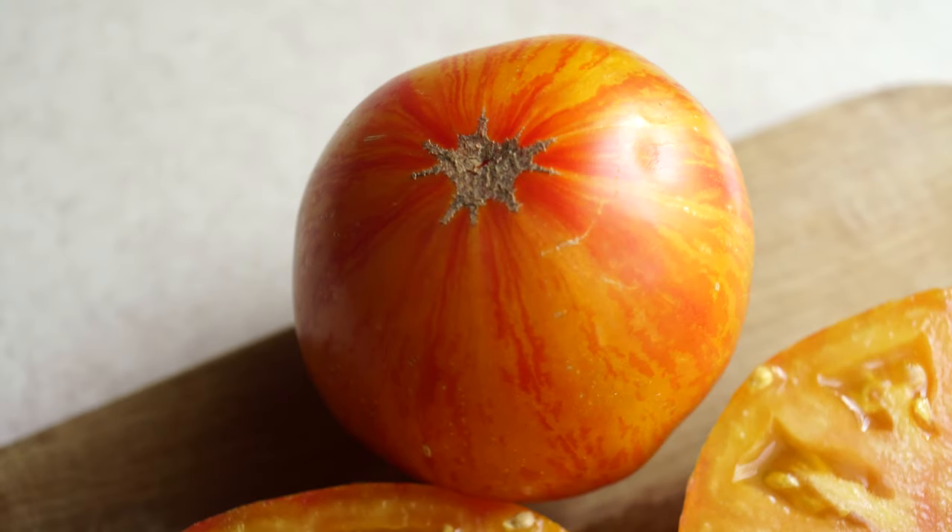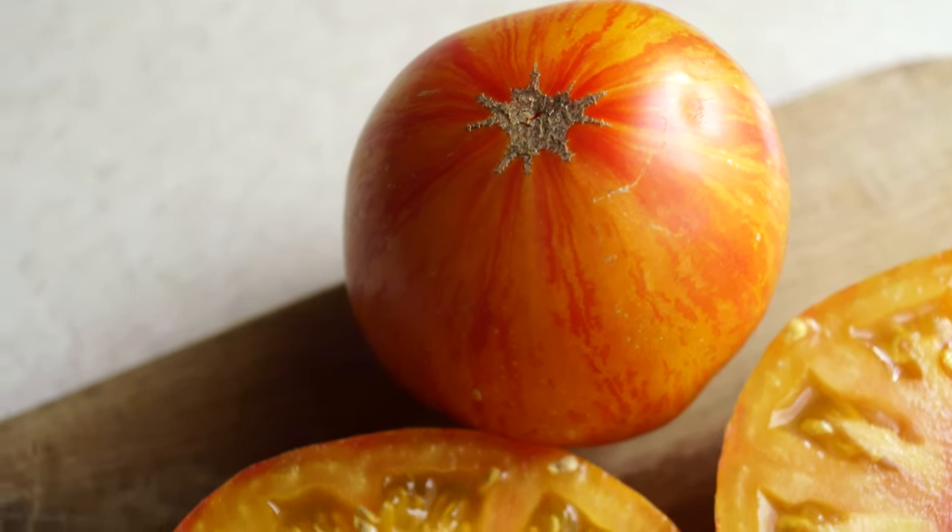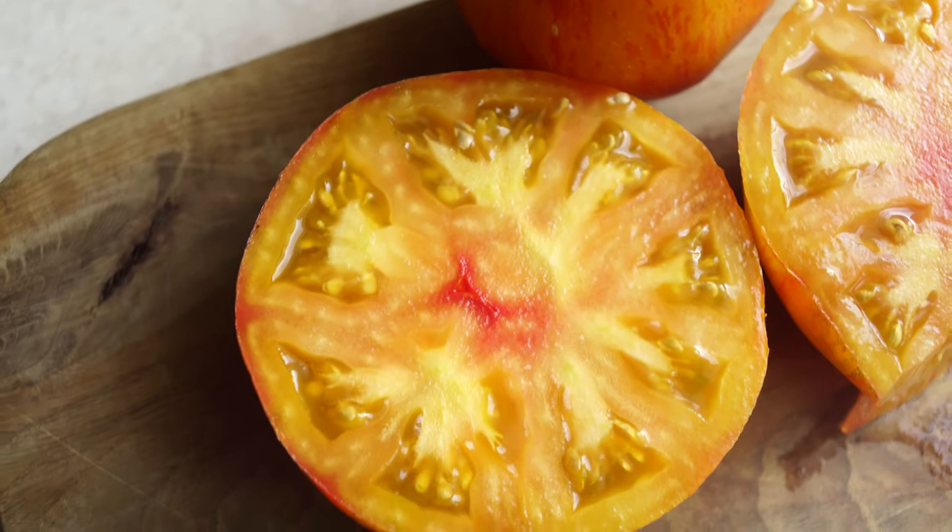In addition, as I found out later, tomatoes become even redder when fully ripe and reveal even more of their rather rich tomato flavor. That was a short review of the Alice's Dream tomato variety. Don't forget to subscribe so as not to miss new reviews. This is the Lucky Garden channel — see you soon!